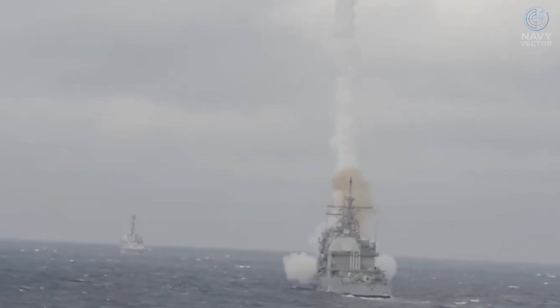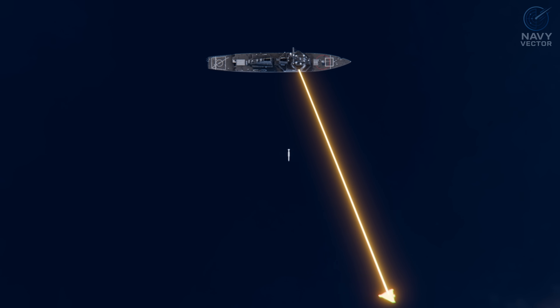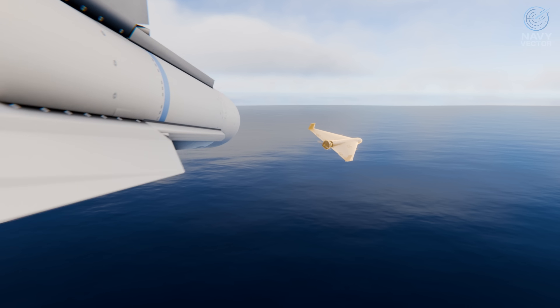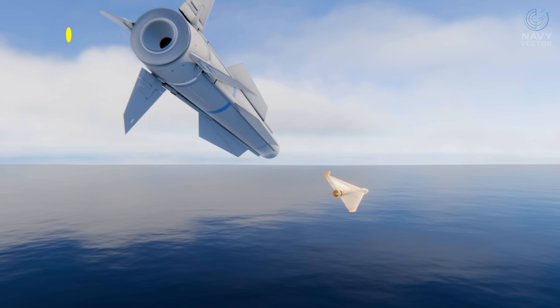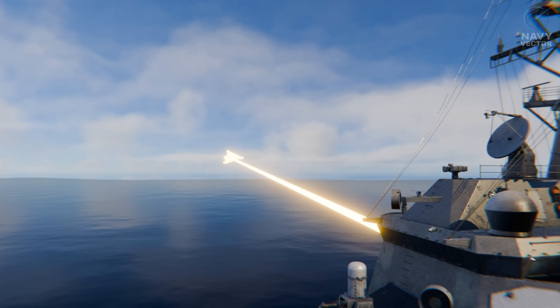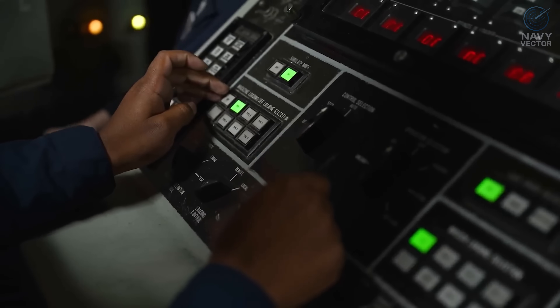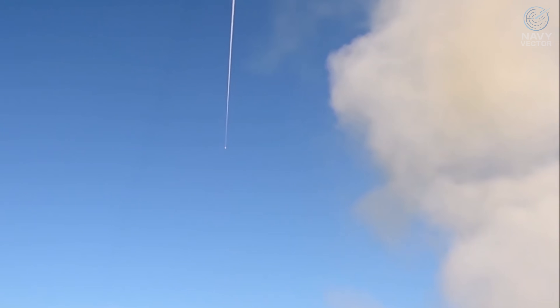The second drone abruptly changed course, descended, and began evasive maneuvers — it had passed the effective range of the SM-6. Responsibility was immediately transferred to the next layer of defense: the SM-2. The SM-2 needed support from the AN/SPY radar, which would lock onto and illuminate the target with a continuous beam of energy. The SM-2's seeker tracks the reflected radar energy to destroy the target, with a speed exceeding Mach 3.5 and an effective range of up to 170 km. The tactical action officer gave the order: "Engage target high with SM-2 missiles — conduct a salvo launch."